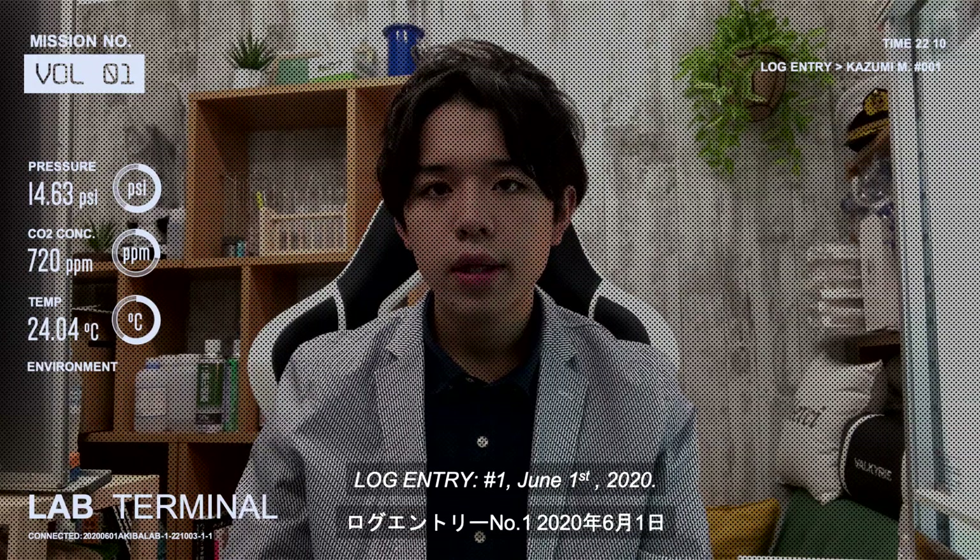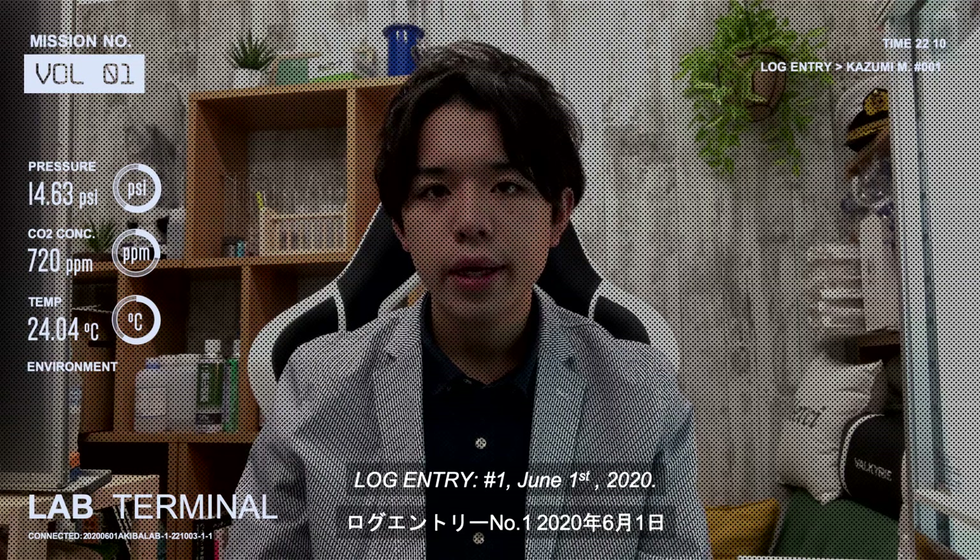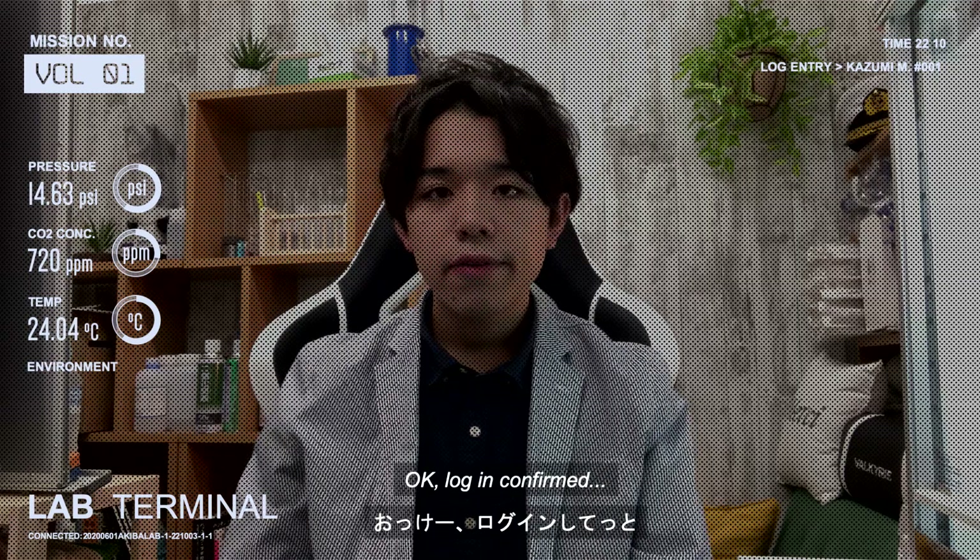Login 3, No. 1, June 1, 2020. Okay, login confirmed.